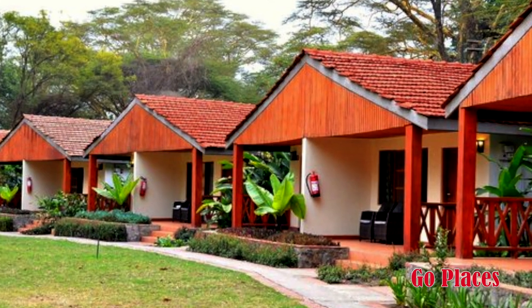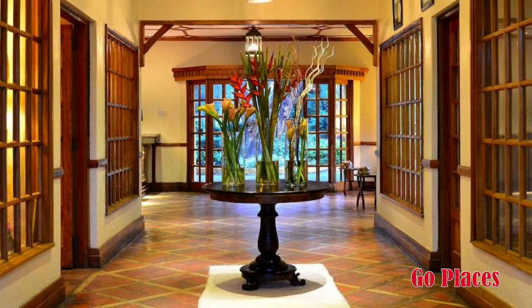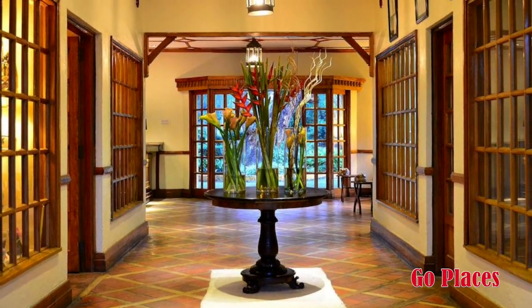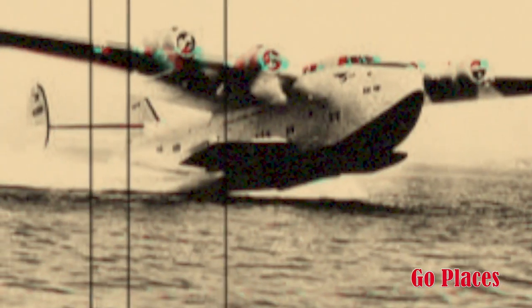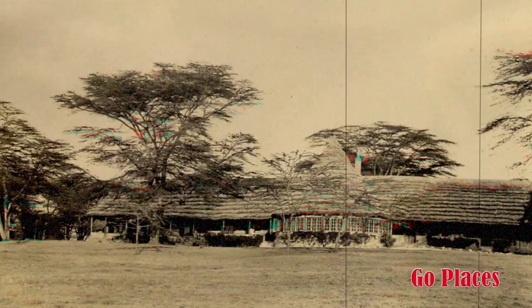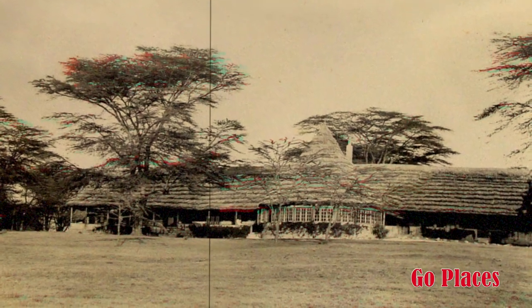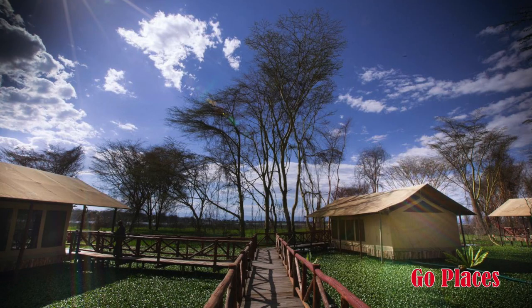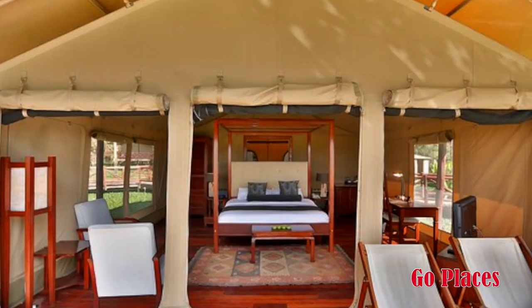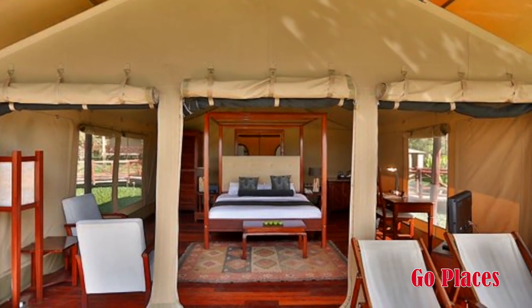We have two properties in Naivasha. The Lake Naivasha Country Club — again one of the first properties. For those who don't know, the first airport in Kenya was at Lake Naivasha Country Club; that was where the first airport ever was. We also created a new product in Naivasha, which is luxury tents. We have only eight — that's the Kiboko Luxury Camp.